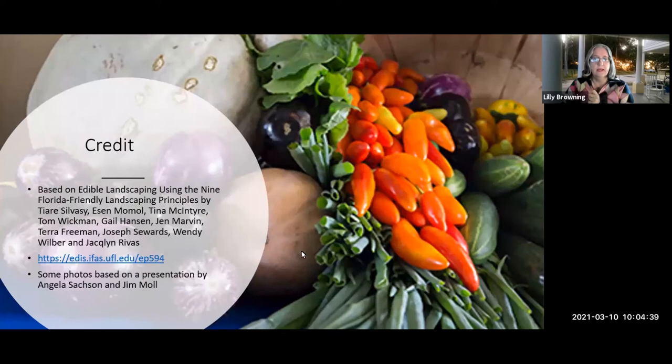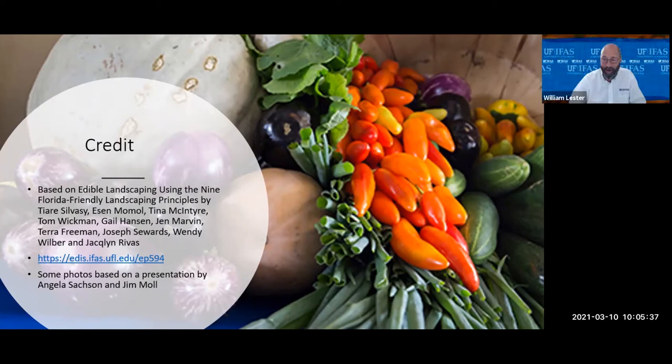There's a wonderful publication this presentation is based on — you can google it: it's 'Edible Landscaping Using the Nine Florida-Friendly Landscaping Principles,' and a whole bunch of Florida-friendly agents throughout the state contributed to that publication. Dr. Lester was also generous enough to share an older publication with me. I'd like to welcome Dr. Lester from Hernando County IFAS Extension Office joining us today.